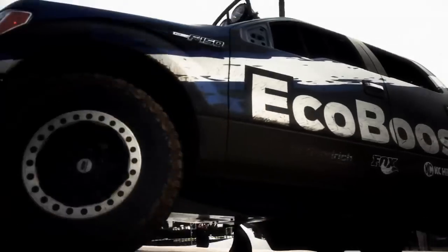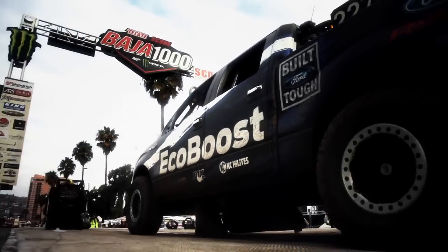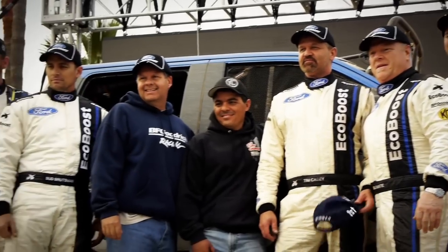Unbelievable. Pitching on EcoBoost — it was awesome. I know they said take it easy, but that is amazing. It just wants to run. It's the toughest Baja 1000, and I did it in the stock truck. It's pretty crazy.